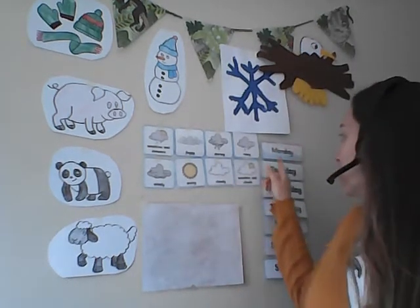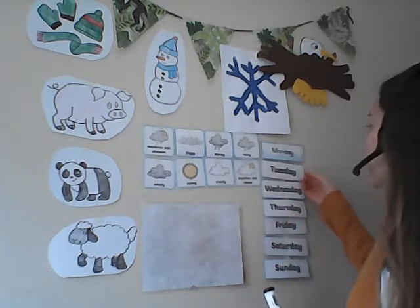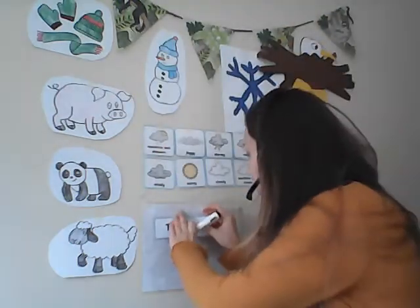Let's begin by writing the date. So who can tell me what day is it today? I'll give you a clue — yesterday was Monday. So what comes after Monday? Good job, yes it's Tuesday today. Today is Tuesday. Well done. Let's put our Tuesday sign.